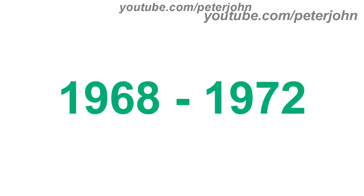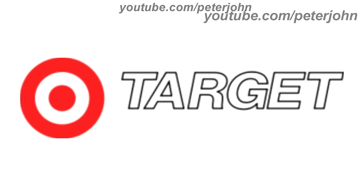1968 to 1972, the target was simplified to just two circles, and also on the right of the target there is the word Target in white text with a black outline. Here is a commercial.